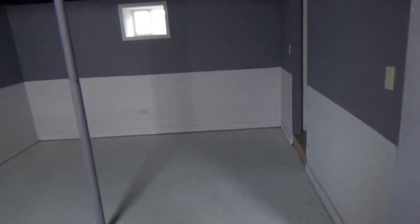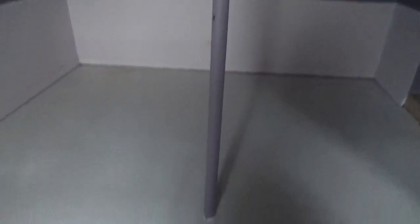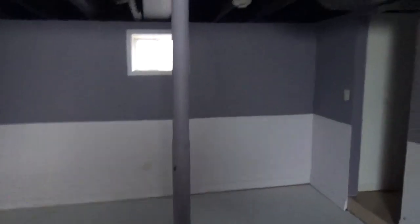I guess this is supposed to be another room — it's actually a lot bigger, but that pole in the middle just ruins it. My dad told me we can move it and put it on that wall because there's already one right there behind the wall. If we cover it with drywall, it won't be sticking out in the middle anymore. Having it in the middle is just stupid.